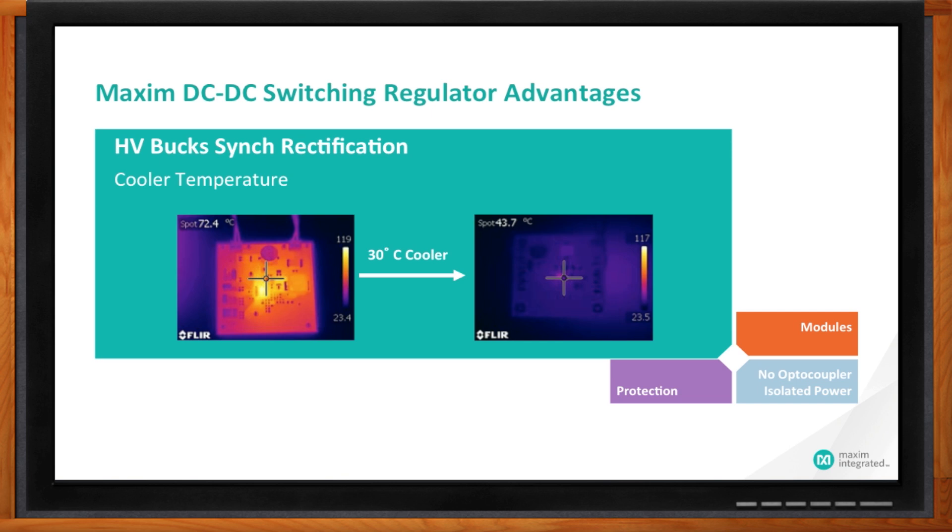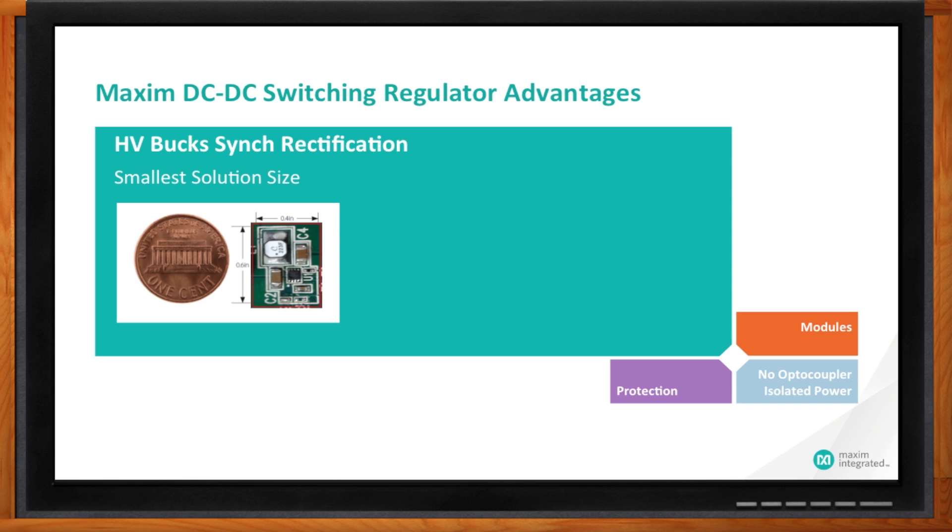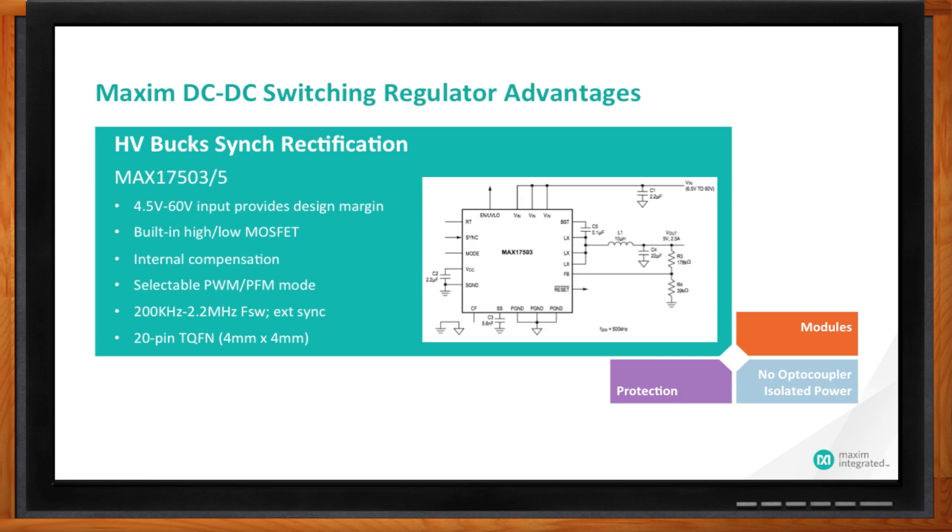Our HV Buck portfolio also integrates the high-side and low-side FETs as well as the different resistors required by other solutions. The result is that the complete power subsystem implementation is very small — in this case, about the size of a penny, even including the external inductor. Here's a schematic representation of that same penny-sized circuit, showing the different components involved: basically the buck regulator itself in a very small 4x4 package, along with an inductor and a few resistors. That's pretty much what the entire circuit for implementing power looks like.